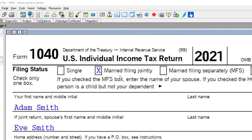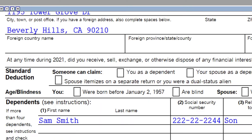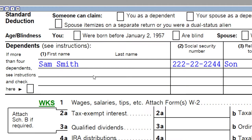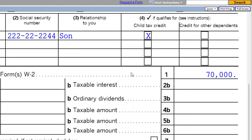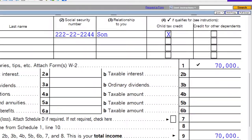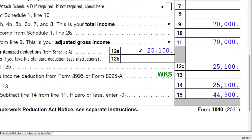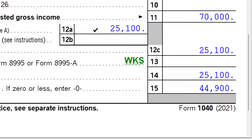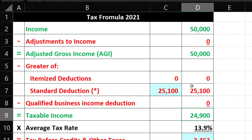Our starting point: we've got married filing jointly with Adam and Eve Smith living in Beverly Hills 90210, along with their son and dependent Sam Smith, who qualifies for the child tax credit. We have $70,000 in wages, and it's important to allocate between the two spouses. The standard deduction for married filing jointly is $25,100, giving us $44,900 for taxable income.